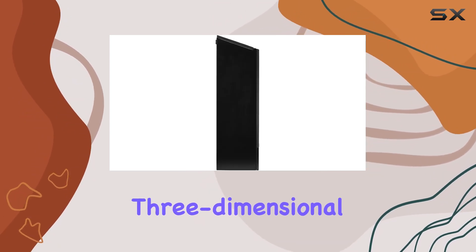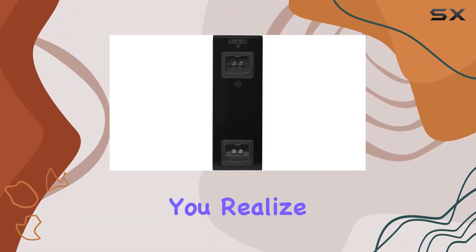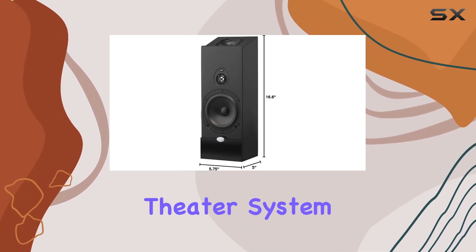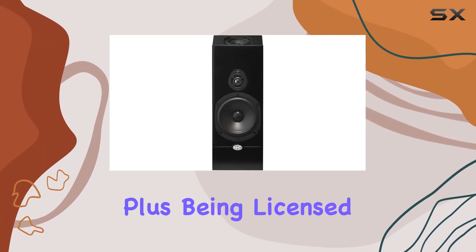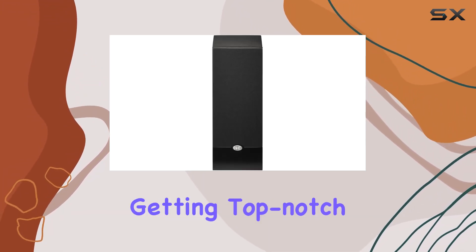The versatility of this speaker shines when you realize you can use up to four of these satellites together for a 5.1.2 or 5.1.4 theater system. It's all about creating that immersive audio environment, and NHT has got it right. Plus, being licensed by Dolby Laboratories for Atmos playback ensures you're getting top-notch technology.